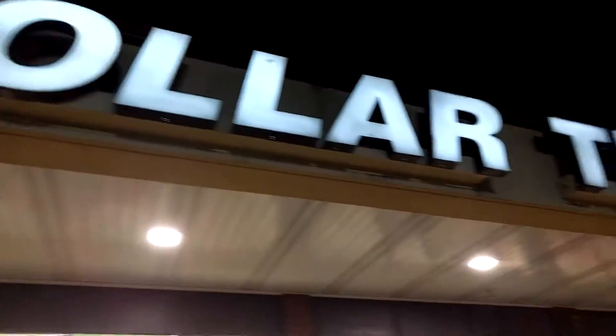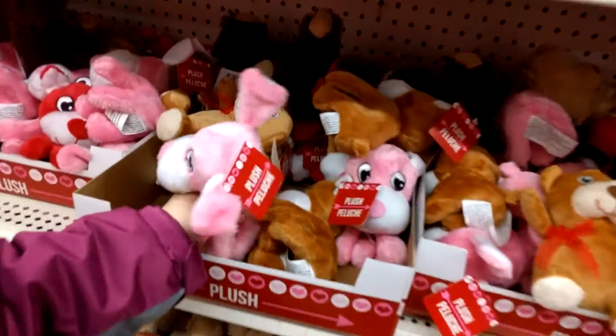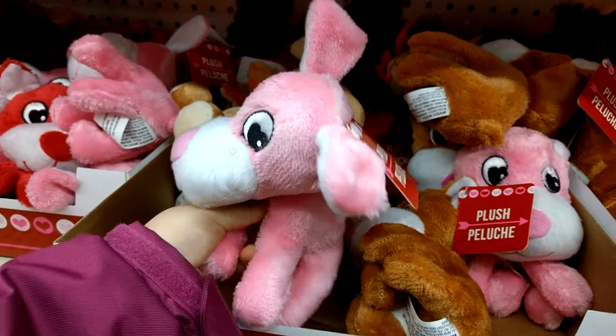We're going to find some squishies! Look at all the Valentine's Day things! Aww, she's sweet!